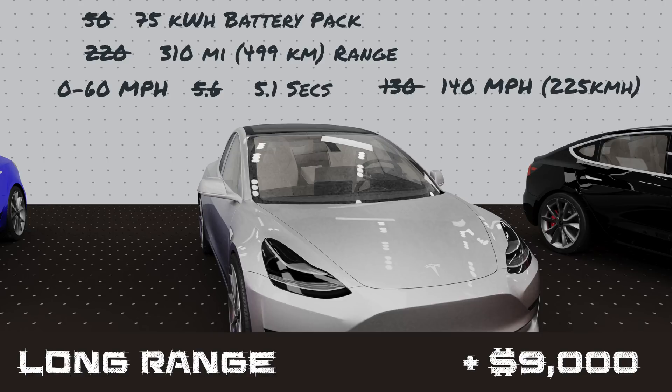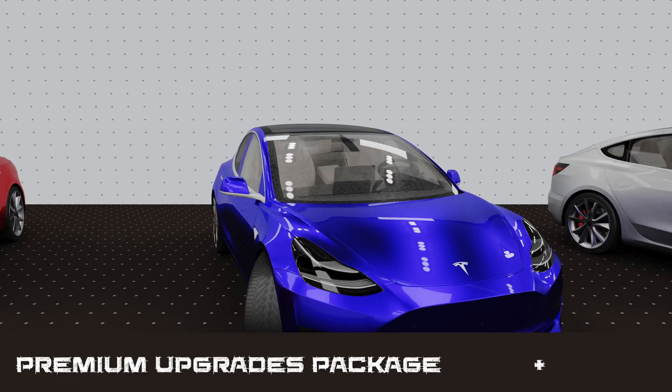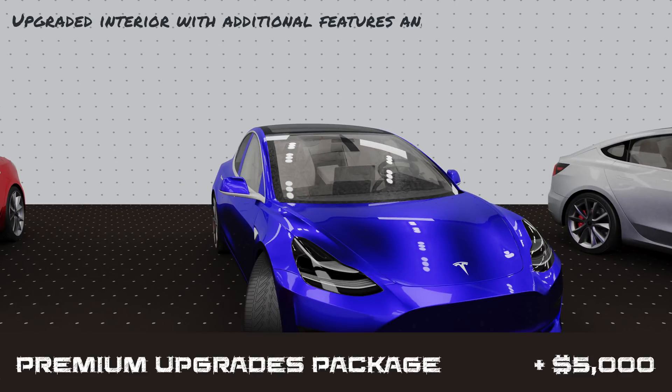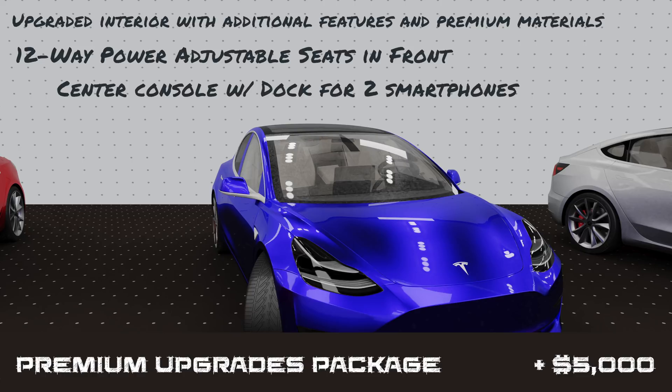On the way of amenities, the Model 3 offers a premium upgrade package for $5,000. This brings creature comforts like premium materials, 12-way heated power seats up front, a dock for two smartphones in the center stack, and a premium audio system. This doesn't add range or make it go any faster, but it will make the interior a nice place to be for those hundreds of miles between charges.